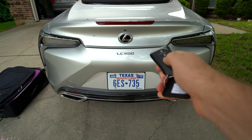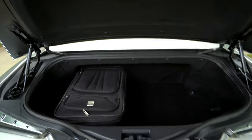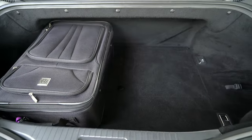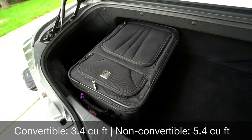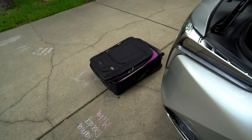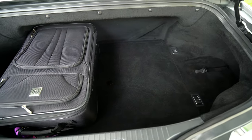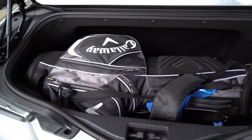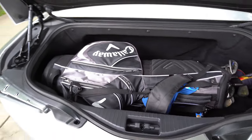Now a quick look at the cargo area. This is not a power trunk — I was kind of surprised by that, maybe because it's a convertible. You actually have to use your hands to open it, and I was kind of expecting a power trunk on this over $100,000 car. The trunk on the convertible is really, really small at about three and a half cubic feet. You could fit a couple of standard carry-on suitcases, but a full-size suitcase did not fit. If you want more space, the regular LC 500 gives you two more cubic feet. Big news though: Lexus designed this so you can still fit a golf bag in here — long club side in first — and it fits.